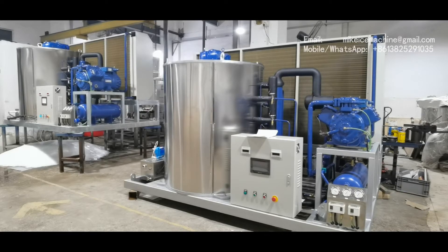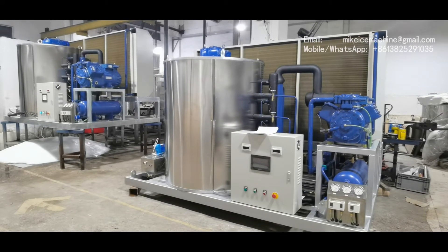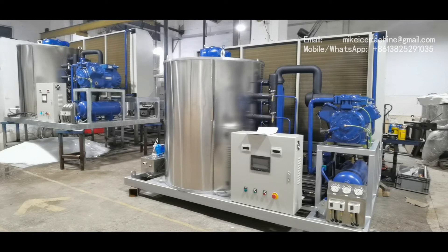Hello, this is Mike. I'm good for ice machine. Today is January 19th, 2021. Here I'm making a video to show two sets of my 10-ton-a-day flake ice machines.